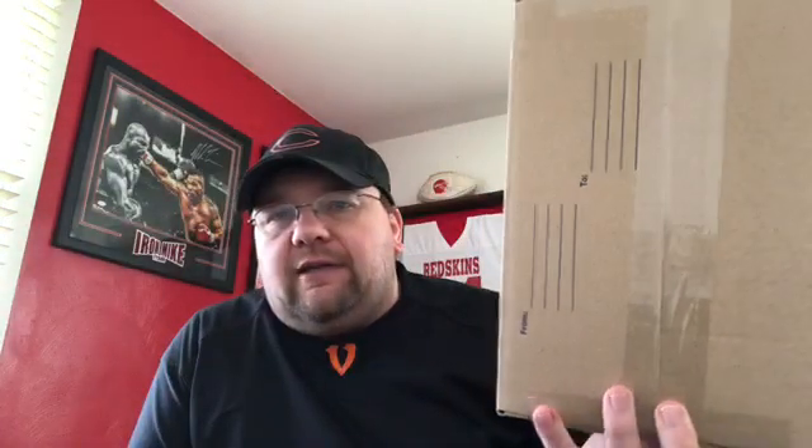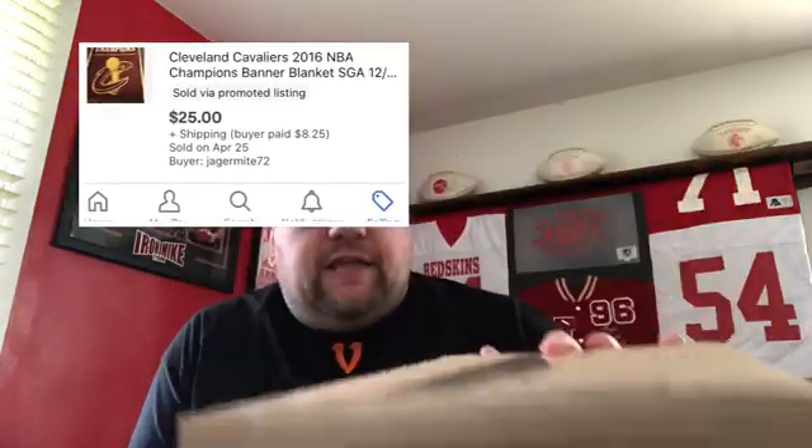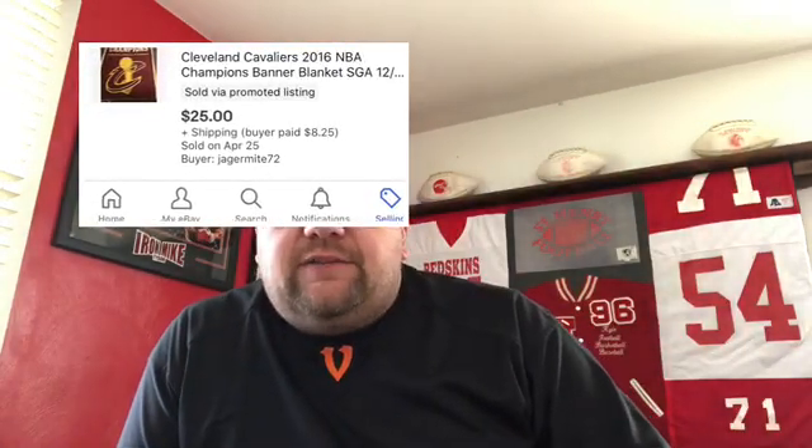Probably not going to make anything on that transaction by the time fees come out and I pay for expedited shipping. The other item is a 68 by 42 fleece blanket — it's a Cleveland Cavaliers stadium giveaway in the style of the championship banner that hangs at the arena. It's too big to show you. I paid three dollars for it locally and sold it for $25 — listed it for $29.99, got an offer of $25 this morning and accepted it. They're paying shipping, so no glitch on that one.